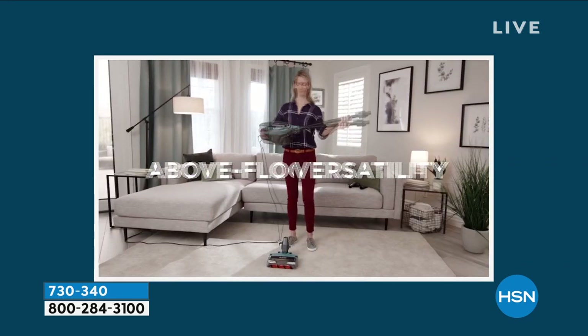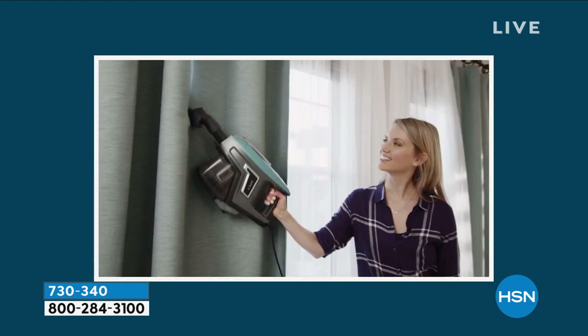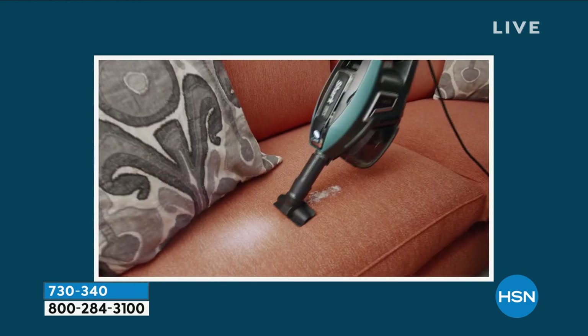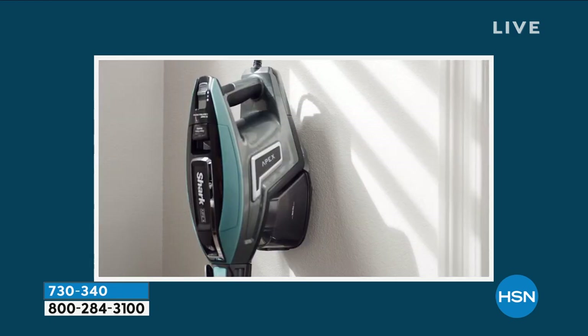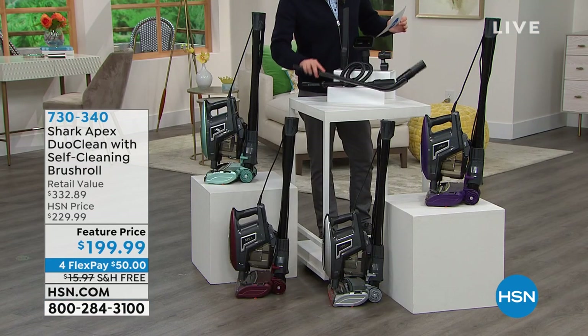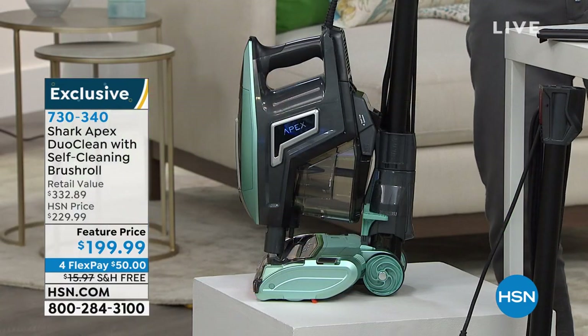I want to show you the extras that you get with it as well, because we're going to include a 12-inch crevice tool, the onboard storage clip, and an under-appliance wand — that's going to help get under the washer, the dryer, and really help to pick up all the bits that are hiding behind. Great colors from arctic blue, claret, plum, silver, or teal.